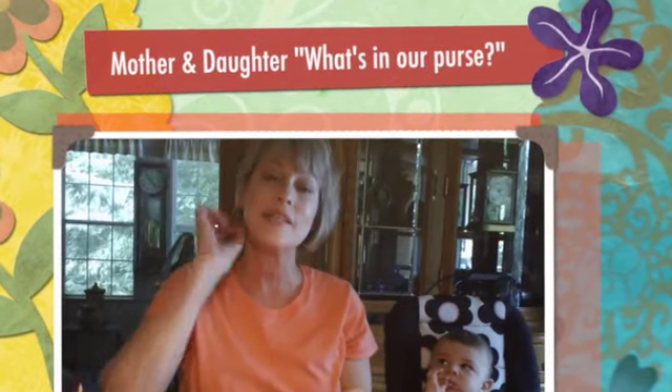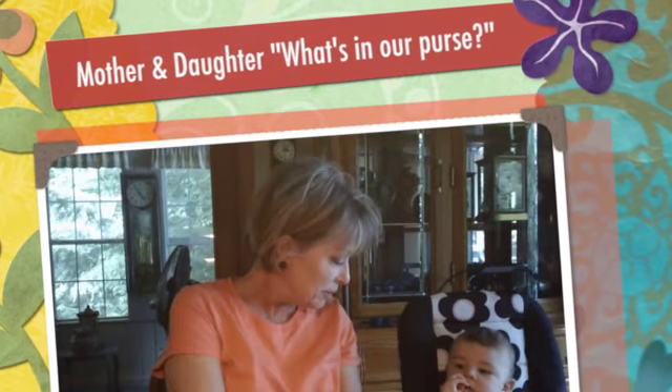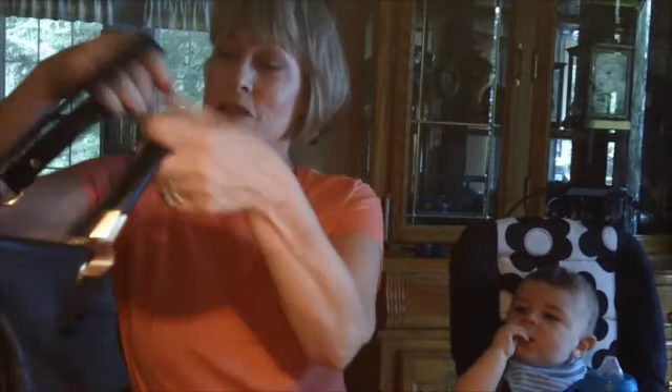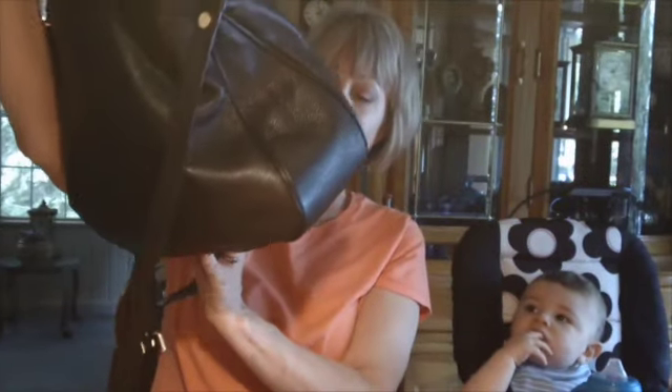Hi everyone. I'm going to be doing a What's in My Bag, only today I'm doing What's in My Daughter's Bag. We have little Alex here next to us, and he wants to see what's in his mother's bag too. So let's see. I think you guys have seen this when Nicole's husband ordered it. It's a Marc Jacobs bag.